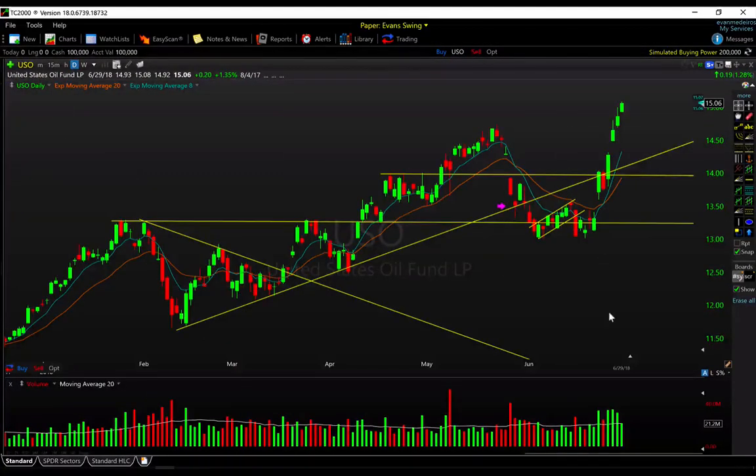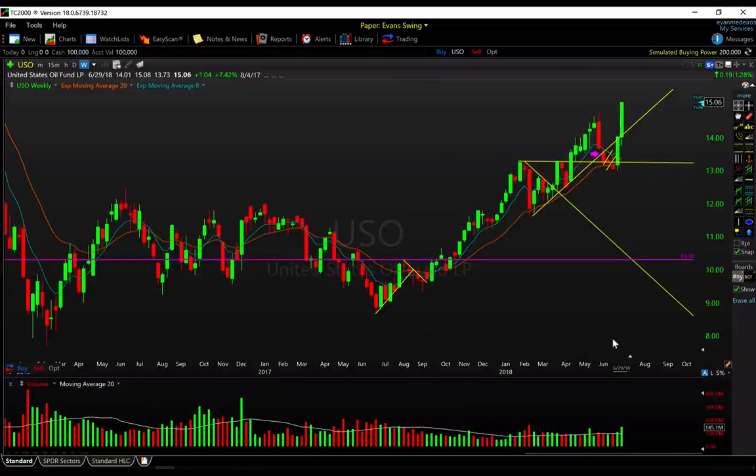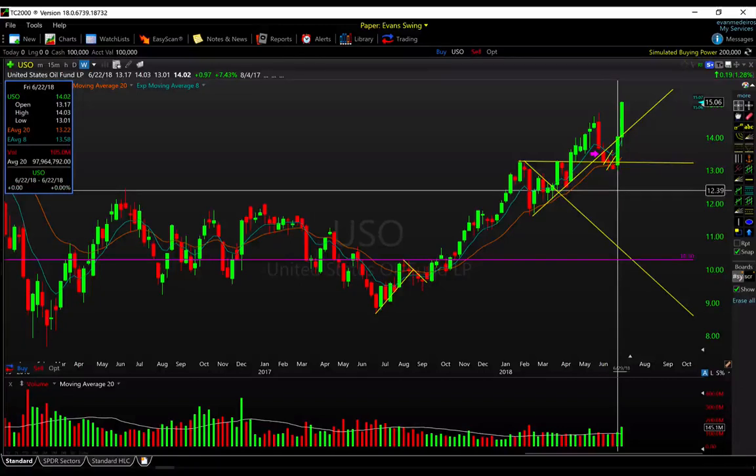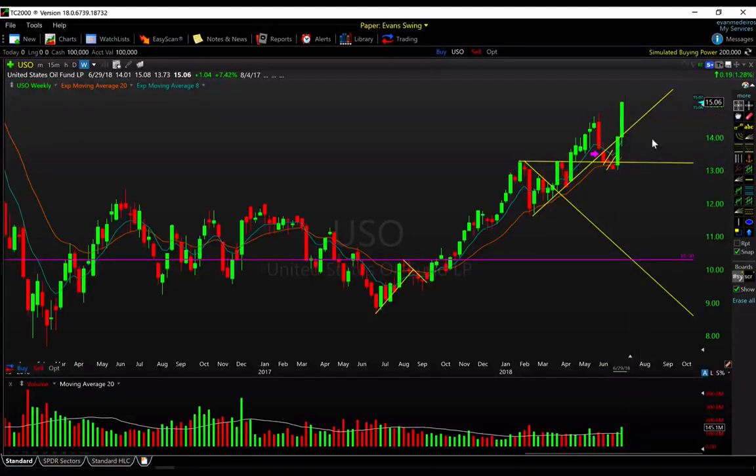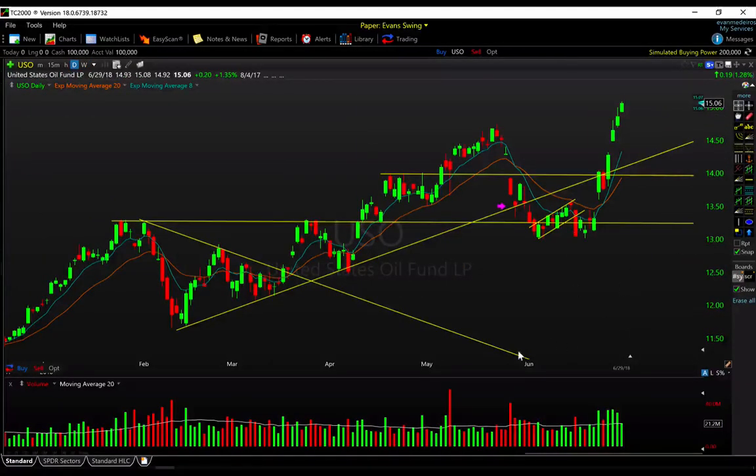Oil just continues to scream higher. This week was another monster week — 7.5% on even higher volume. Last week was also up 7.5%, so a very quick move from $13 all the way up to north of $15 in the USO ETF. Short-term it is certainly extended to the upside, but there's a lot of momentum here so it's tough to fight it. If you're not involved, probably sit and watch for a better spot. If you are involved, congratulations — trail stops and manage risk accordingly.